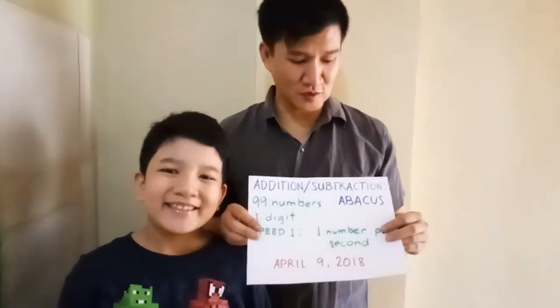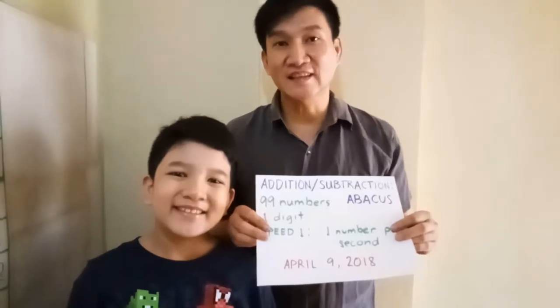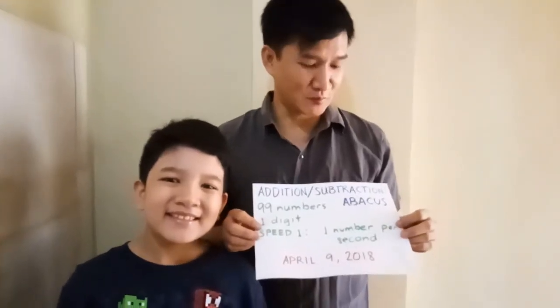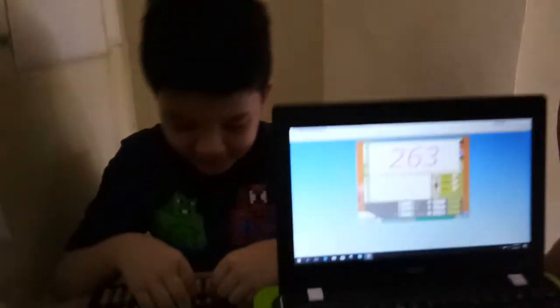2018. Today Joshua will do addition and subtraction of 99 one-digit numbers using the Abacus, Speed 1, meaning 1 number per second. Joshua, are you ready for this? Yes! Okay, let's do this.